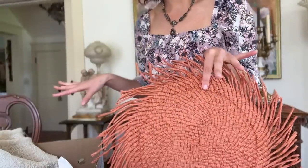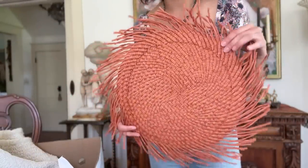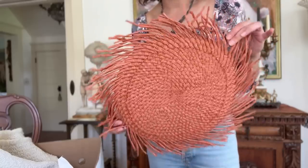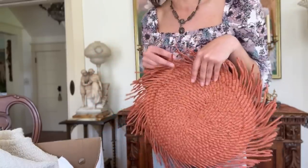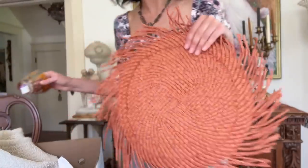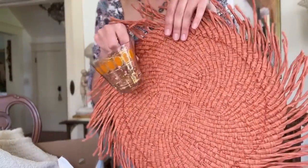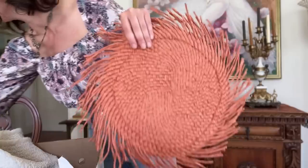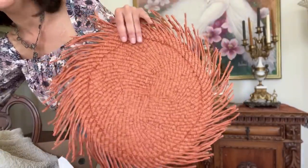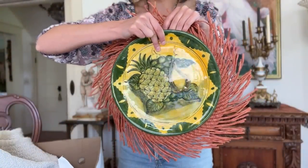I did get one new thing this spring — Target had these grassy placemats for about $4.99 in this peachy color, which I think is pretty cool. I'm going to bring this with me; I don't know if I'll let my mom keep it — we're just going to use it for the day. I think it'll pull out the peachy tone in our whole look. Oh my gosh, it's going to look cute!